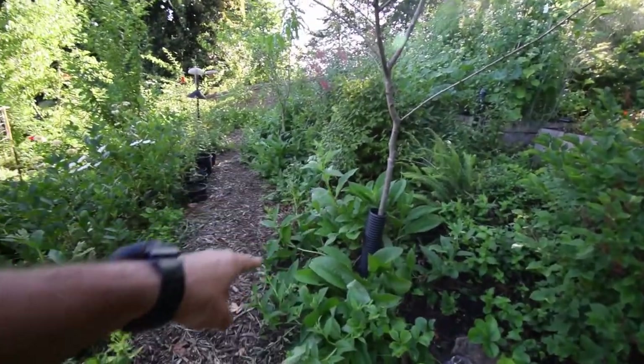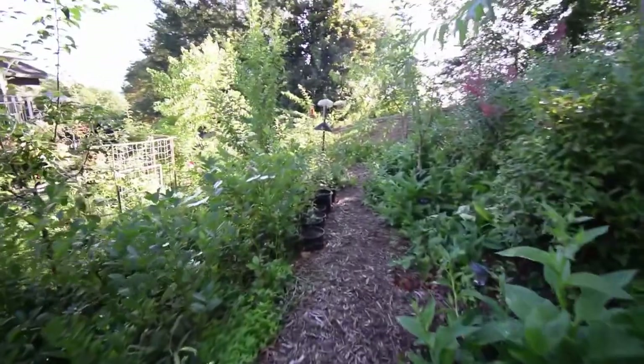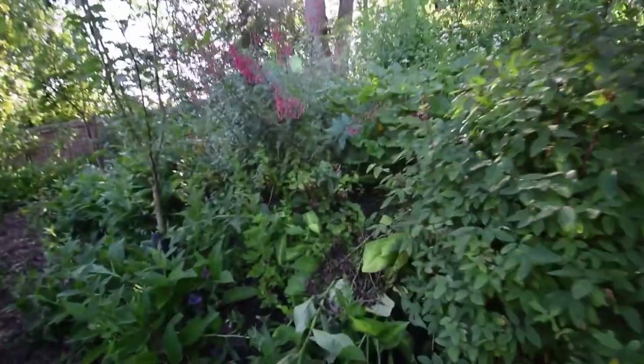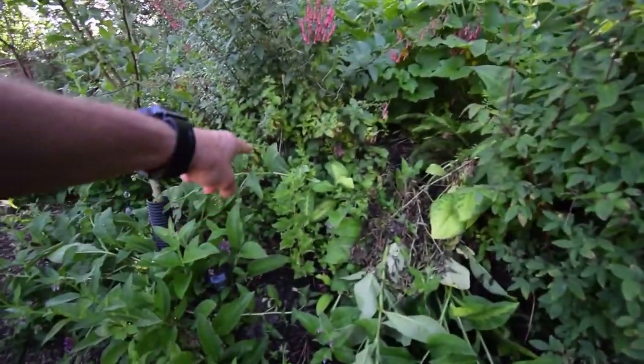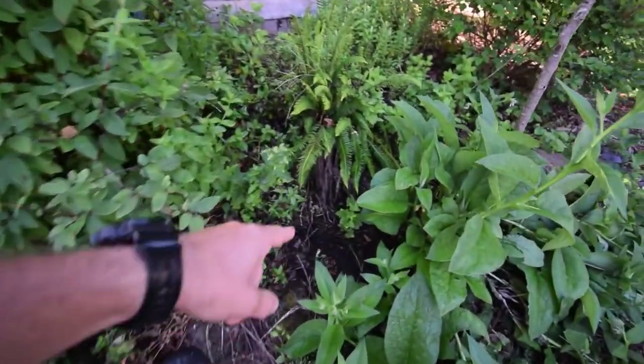Put the guards around the peach trees. Currants are doing well — they look like they're really starting to take off in here, really nice and green, even these little guys.